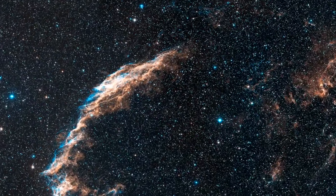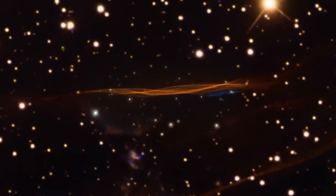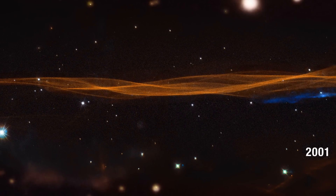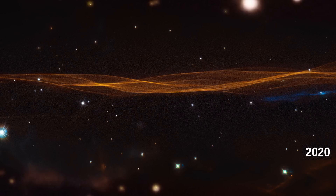Up next, we're zooming into the Cygnus Loop with Hubble. This nova remnant is one of the coolest to see in infrared and UV light due to the expanse of the ancient stellar explosion. They have put together a time-lapse of one of the outer wisps of the gas shockwave, so we can see just how slightly their appearance changes to the distant observer over time.